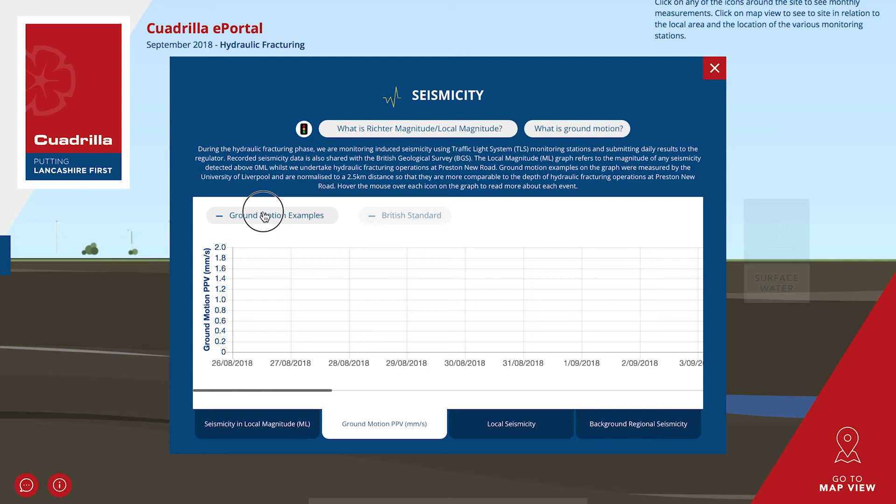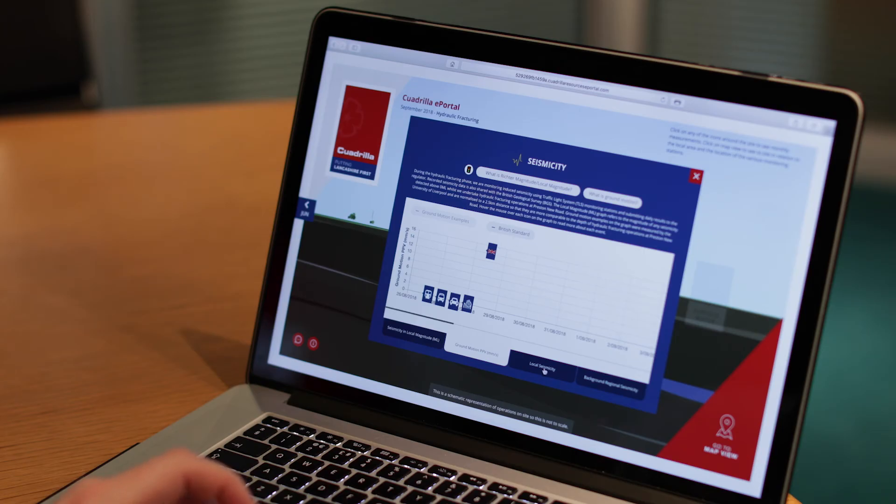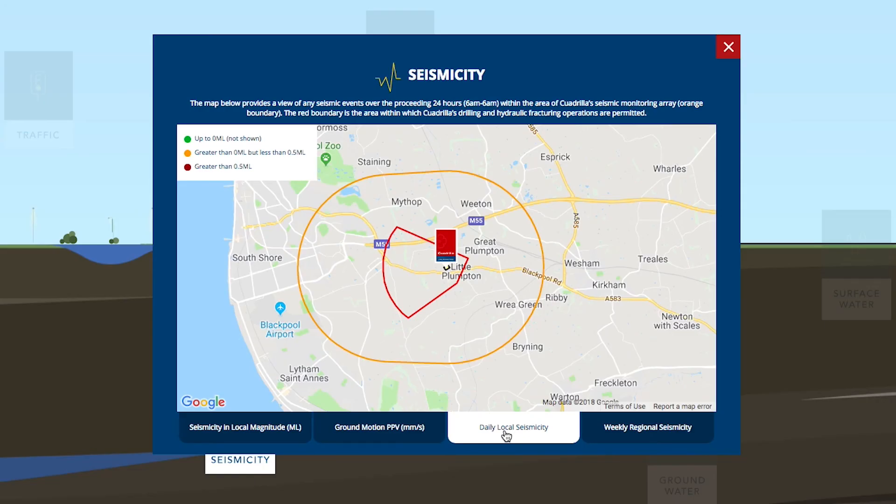The depth at which the seismicity happens has a bearing on what, if anything, is felt at surface. Seismicity below a local magnitude of 1.5 generally cannot be felt by people. Moving along the tabs you can take a look at a bird's eye view of where any daily seismicity is happening and the magnitude and depth of the event, all within the traffic light system monitoring boundary around our site.